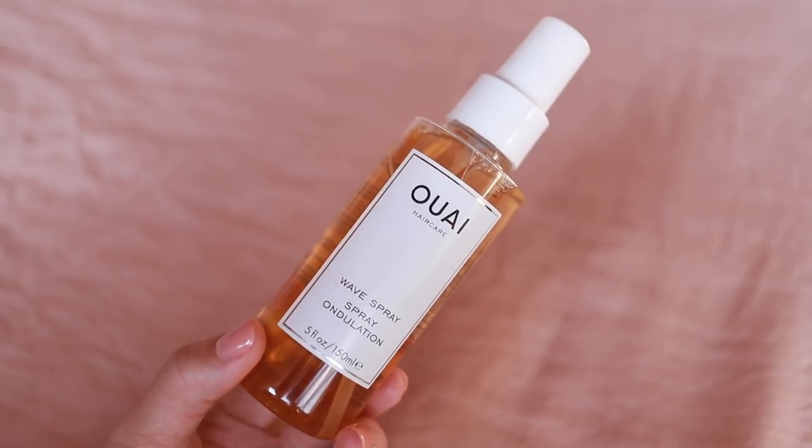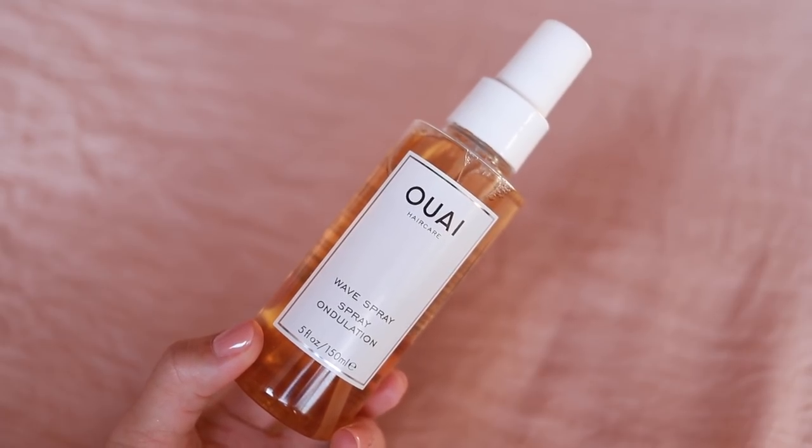The other hair product I have in here is by Away, which is their Wave Spray. You can use this on dry or damp hair — you do it from root to tip and it gives you some nice volume. I'm interested in using this. My hair is very long right now in all one length. After I get back from Japan, I'm going to get a little trim and I want to get it a little bit more layered, so I think that's when this product would be most useful to me.